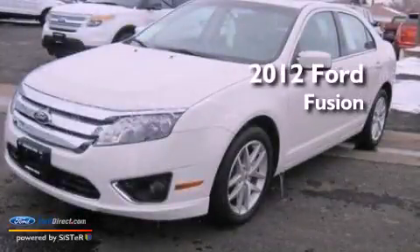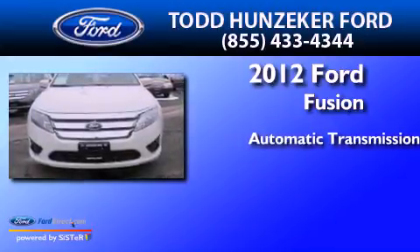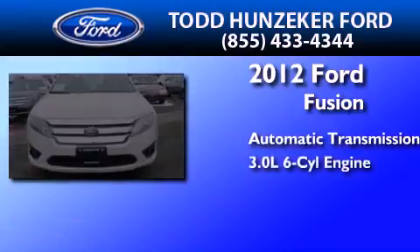This is a 2012 Ford Fusion. This four-door sedan has an automatic transmission and a 3.0L V6.